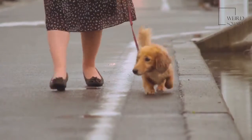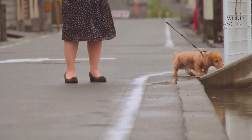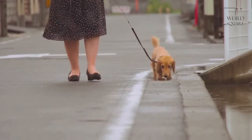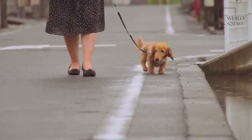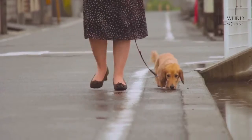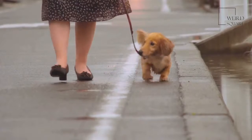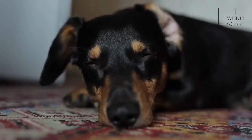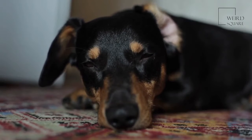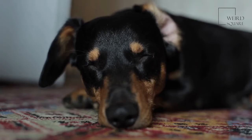Giant Schnoodles are designer dogs that may be prone to several health issues. Hip dysplasia in particular is highly present in both parent breeds. Most breeders will check both the parents' and the puppy's hips, but you should still take your new pup to the vet for an x-ray immediately after you adopt them. Other health problems to look out for include weight problems, cataracts, and heart problems, as well as elbow dysplasia, retinal issues, and epilepsy.